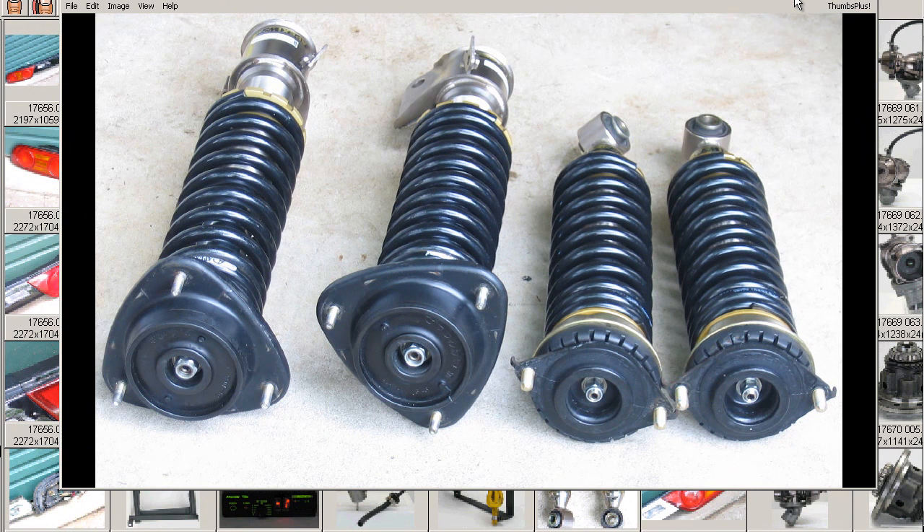So for the BE5, BEE, BH5, and BHE Legacy — APEXI WS Damper Shacooshu, coilovers with a spring rate of 6K on the front and 7K on the rear. Thank you.